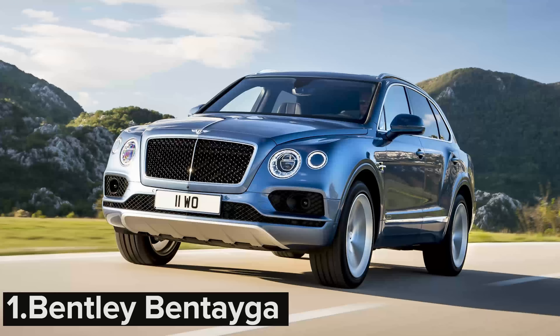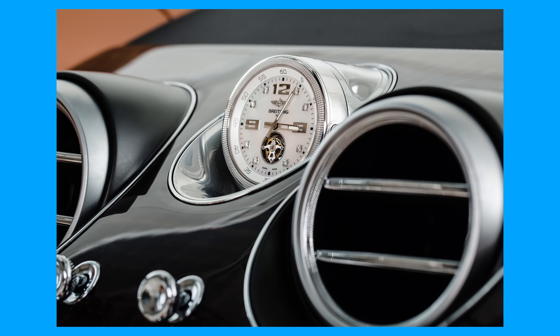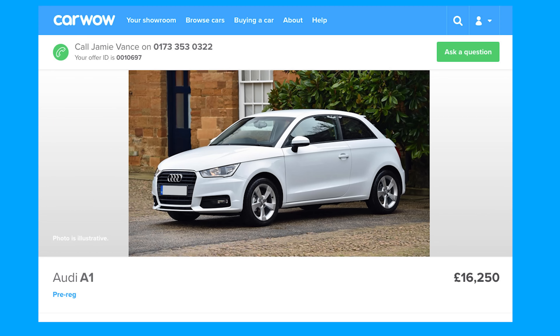The new Bentley Bentayga starts from £135,000 for the diesel, but you can instantly double the cost of the car by selecting just one option: the Mulliner Tourbillon Breitling dash clock. It's a whopping £150,000 — enough to buy you another diesel Bentayga, or two Range Rovers, or five Mercedes E-Classes, or ten Audi A1s through carwow.co.uk.